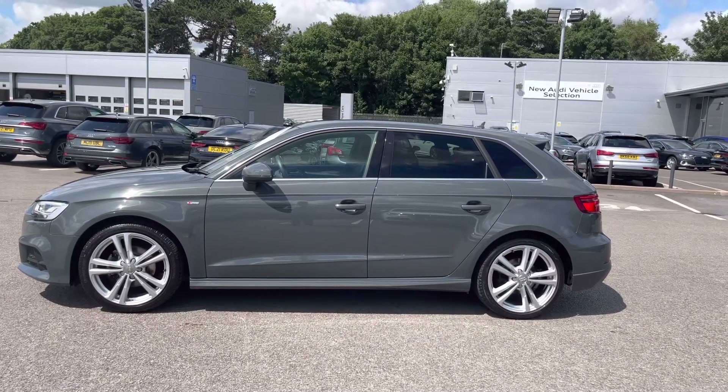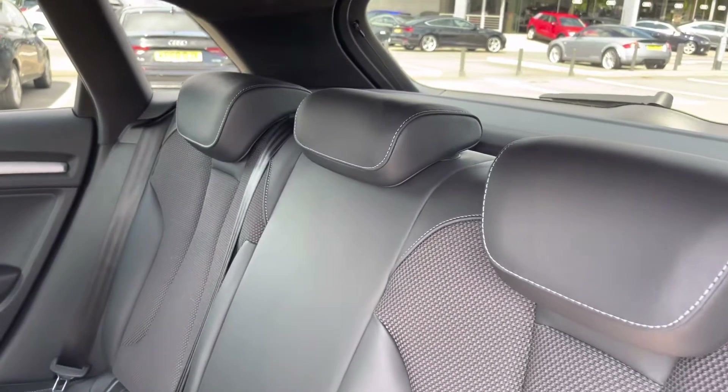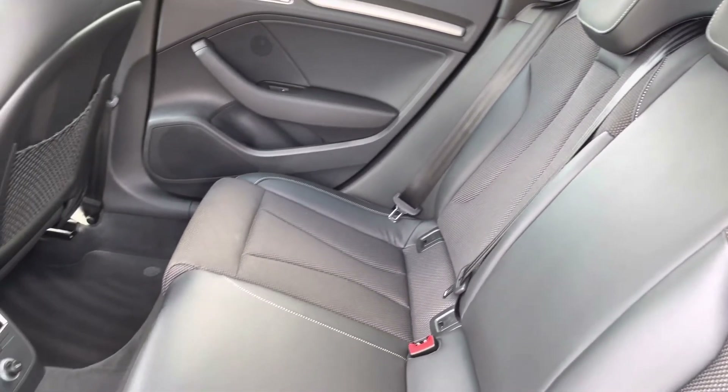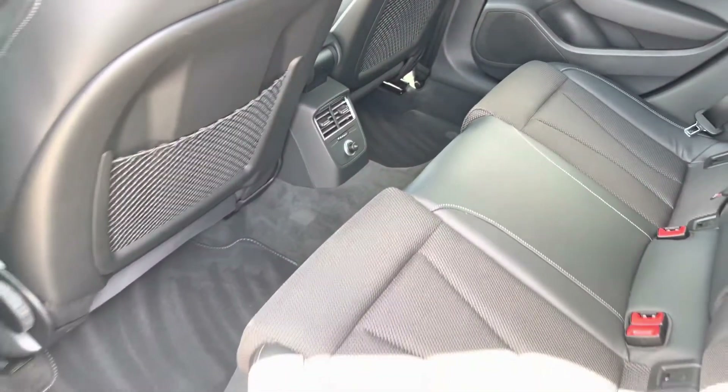I will now take you to the rear interior and share what we have on offer for the rear passengers. Straight away, we can see we can fit up to three passengers, with two ISOFIX fittings on the outer seats. There's plenty of legroom available for any passengers on board, and a little bit of storage behind the driver and passenger seat as well.